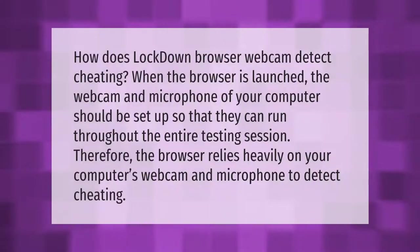How does LockDown Browser's webcam detect cheating? When the browser is launched, the webcam and microphone of your computer should be set up so that they can run throughout the entire testing session. Therefore, the browser relies heavily on your computer's webcam and microphone to detect cheating.